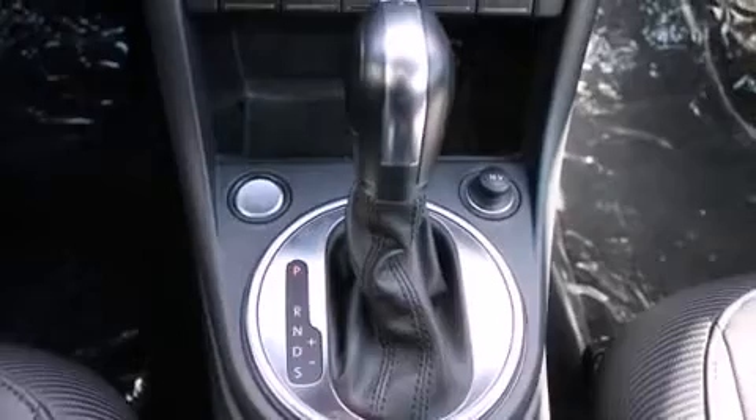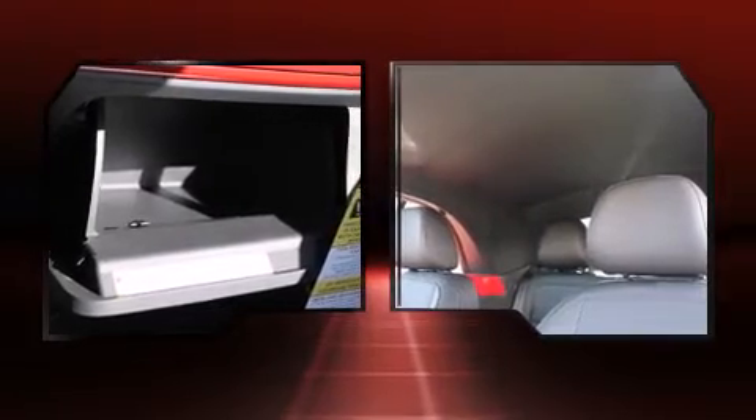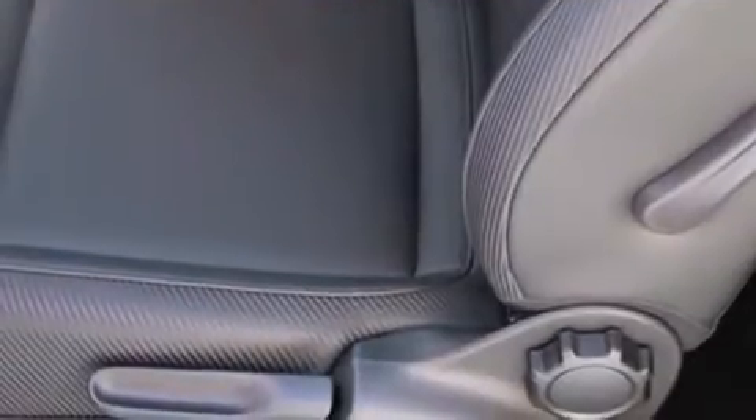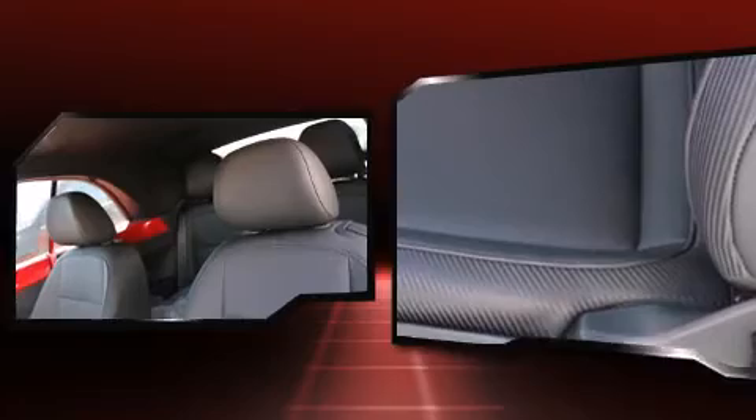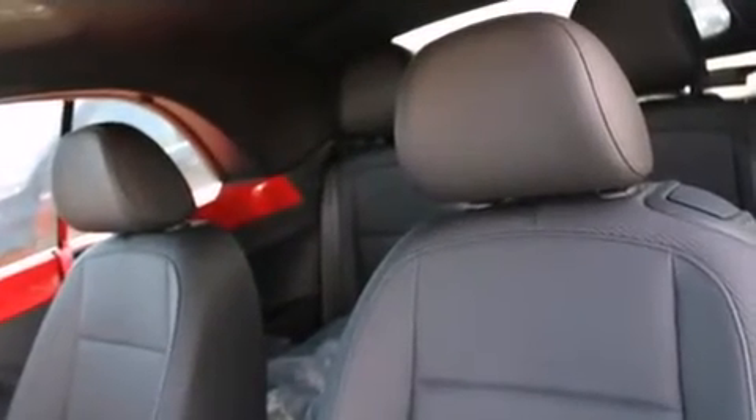Volkswagen also prioritized safety and security with features such as dual front impact airbags, integrated rollover protection, traction control, brake assist, ignition disabling, and four-wheel disc brakes with ABS. Electronic stability control ensures solid grip atop the road surface, no matter how challenging the driving conditions.